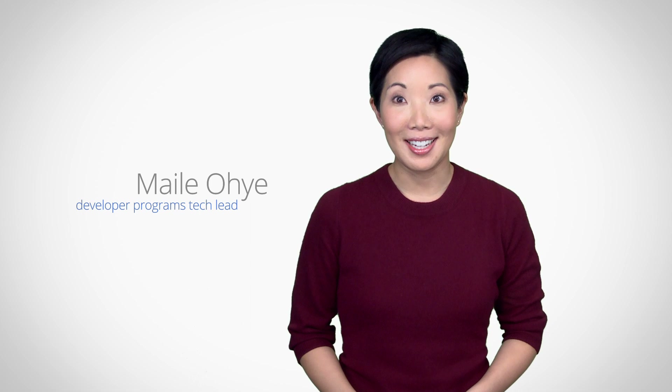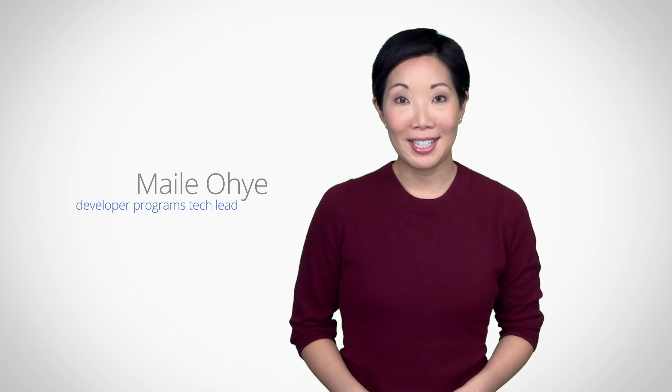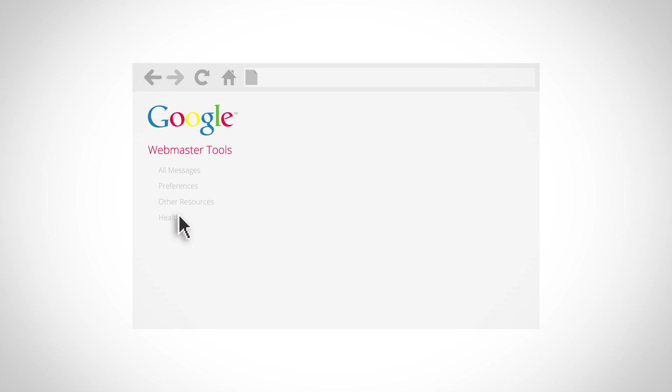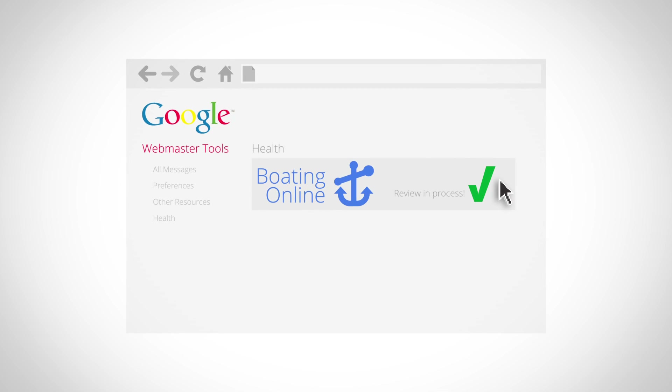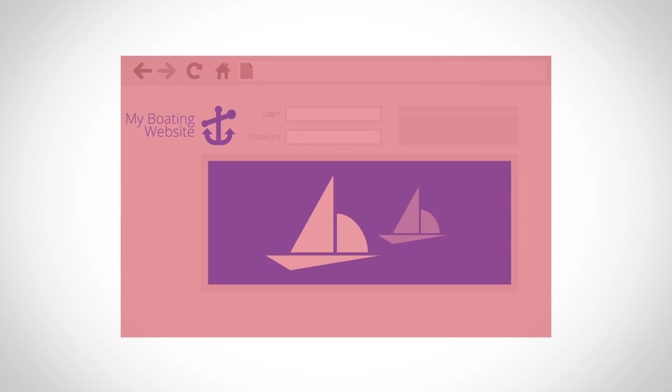Hi, I'm Miley Oye. We're now on the last significant step in recovery of a hack site: request a review. The goal of this video is to request a review through Google and be approved so your site's pages are no longer flagged to users.